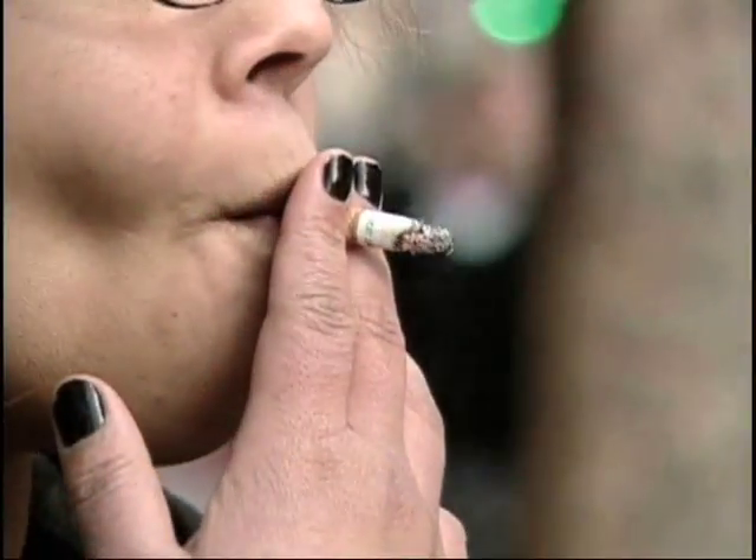COPD stands for Chronic Obstructive Pulmonary Disease, and that is a chronic disease characterized by inflammation and airway narrowing in the lungs. It's a result of exposure to noxious gas, and in the U.S., that's pretty much tobacco smoke.